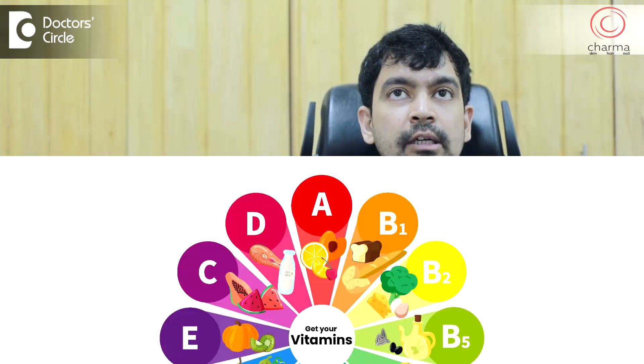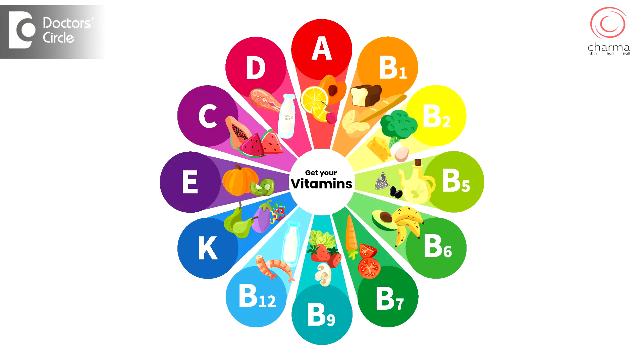Vitamins are a large group of molecules. They're usually coenzymes or they act as enzymes for multiple chemical reactions occurring in the body. So when there is a deficiency, these chemical reactions start slowing down and it causes many signs and symptoms. The most common signs and symptoms are what we can see in the skin and hair.